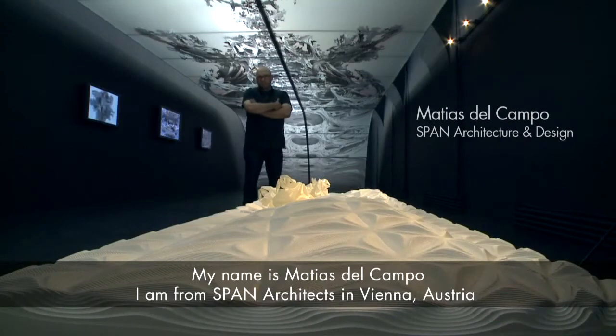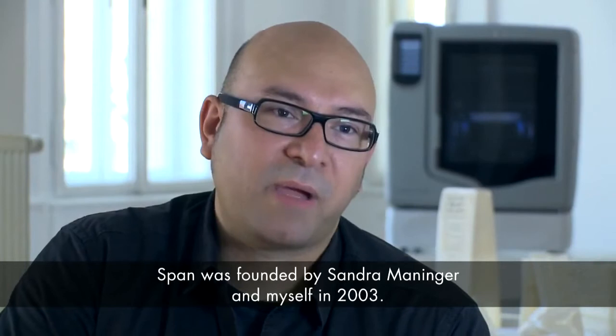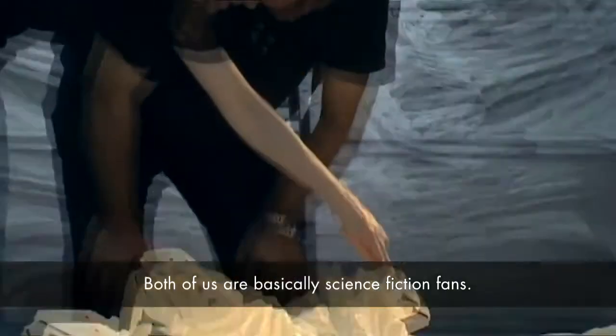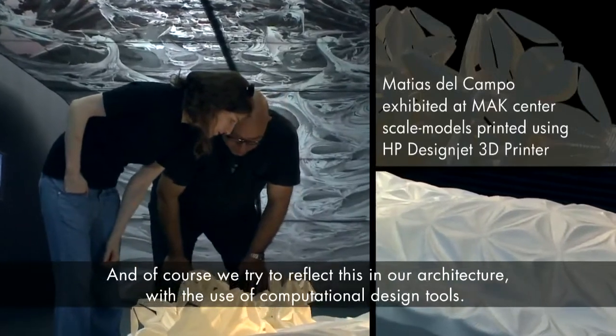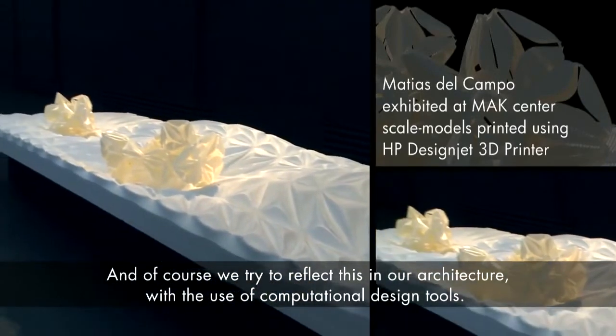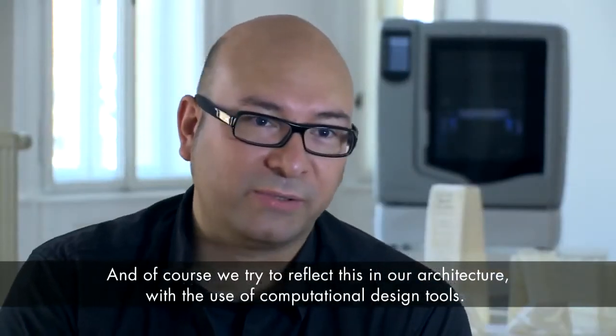My name is Matthias El Campo from SPEN Architects in Vienna, Austria. SPEN was founded by Sandra Manninger and myself in 2003. Both of us are basically science fiction fans and one of the desires we have is to get this kind of sensibilities into architecture with the use of computational design tools.